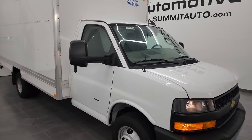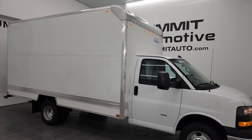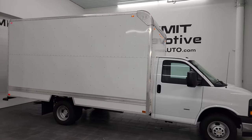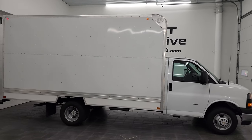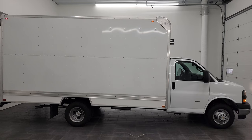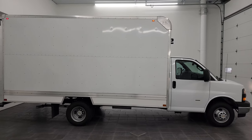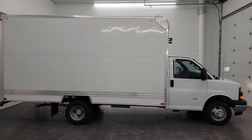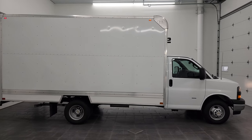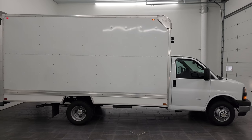I would highly recommend this van from a quality and condition standpoint — it is like new all the way around, inside and out. To see more pictures of this van or one of our other 550 new and used cars, trucks, SUVs, minivans, wranglers, cube vans — you name it, we got it — go to our website at summitauto.com. Full pictures and descriptions of every single vehicle we have are all at summitauto.com.